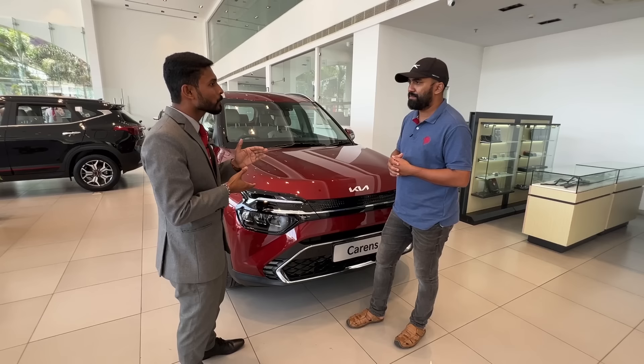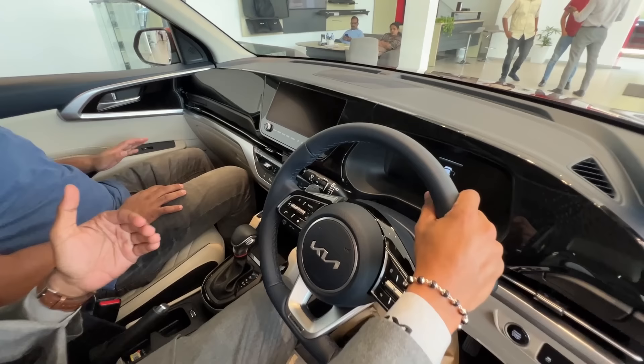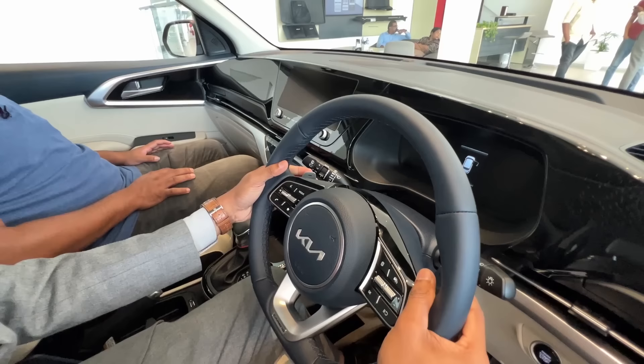What is the on-road price? The on-road price is approximately 15 lakhs. We have an interior with beige color. We also have a navy blue and beige combination — navy blue interior combination.